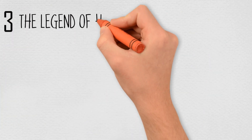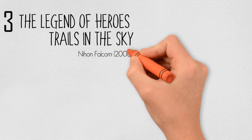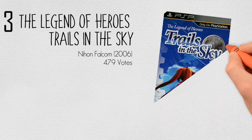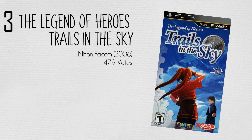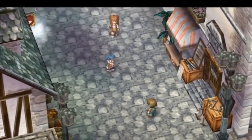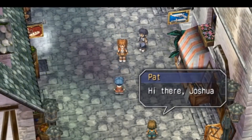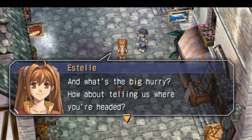And at number 3, The Legend of Heroes: Trails in the Sky by Nihon Falcom in 2006, with 479 votes. In Trails in the Sky, the player controls a cast of characters embarking on quests to progress the story. There are two different types of maps when navigating the overworld: field maps and town maps. In field maps, enemies roam around and a battle ensues if the player comes into contact with one. In town maps, the player can visit various shops to purchase items, replenish health at an inn, and for major cities, take on a report quest to the local guild.